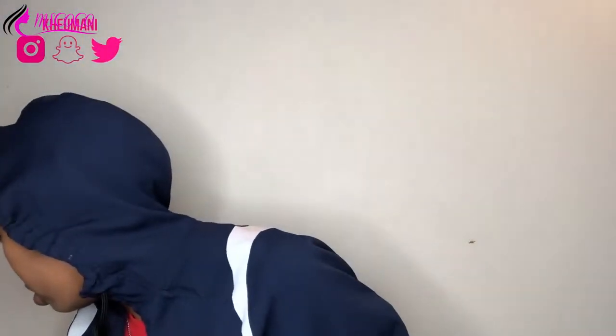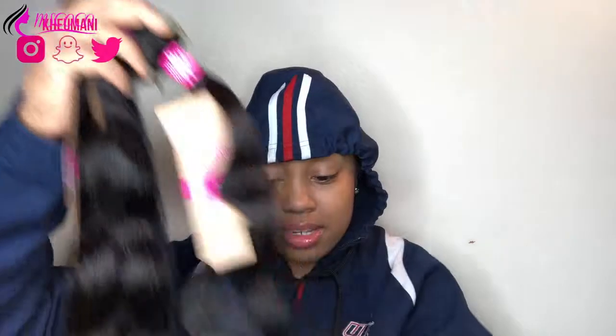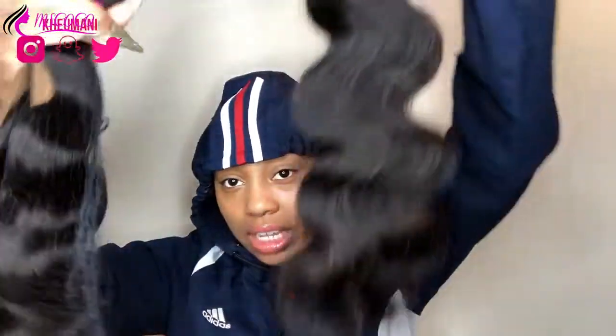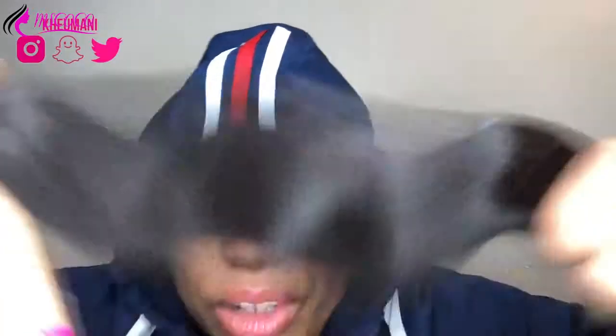We did three 24-inch bundles and then a 20-inch closure. So that's what she's looking like. The color is not a jet black — it's like a natural brown. I don't know if you can even see that, but that's what she's looking like.